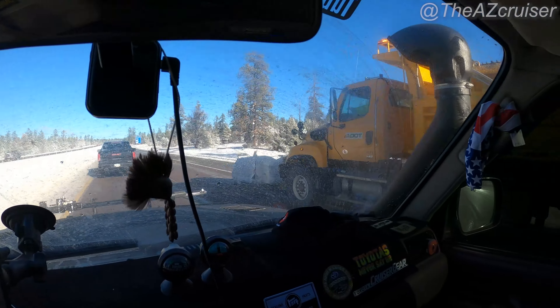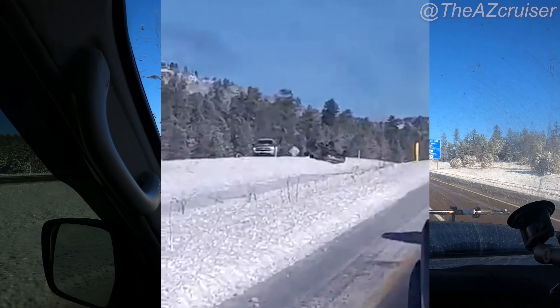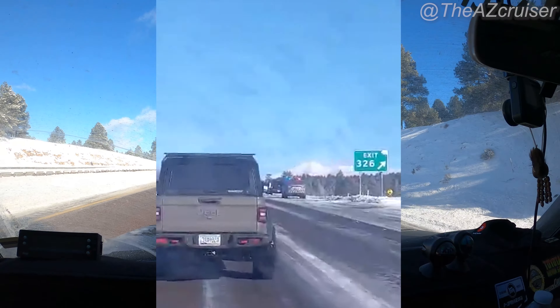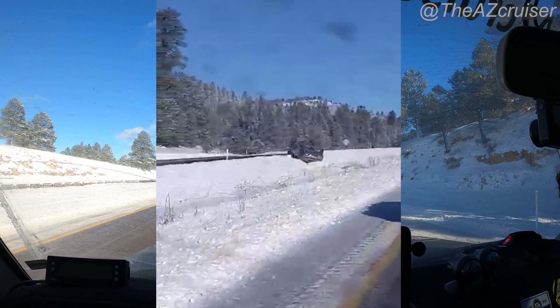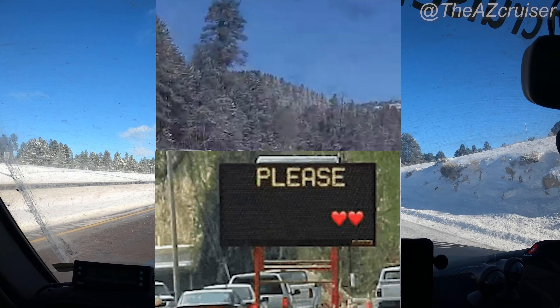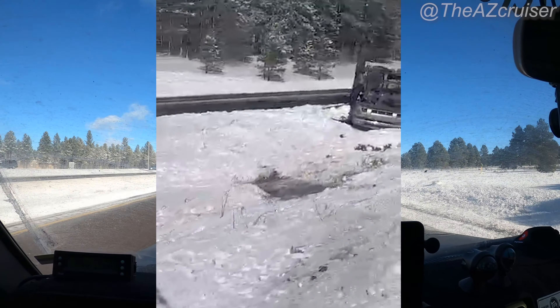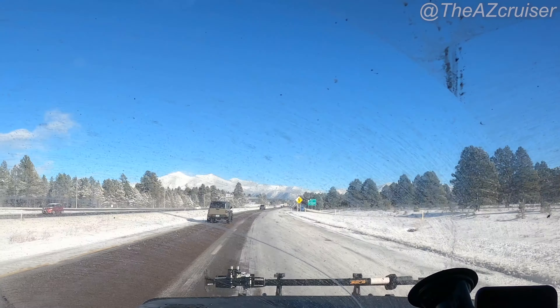Stay tuned and you'll see what happens later on today. Holy moly! Unfortunately, as you can see, it does get kind of treacherous and icy on the road, so stay safe out there and drive with caution if you're going up to Flagstaff because things can change in a quick second.